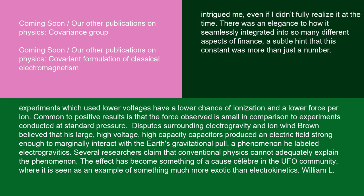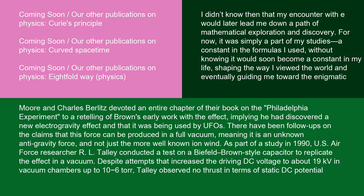Brown believed that his large, high-voltage, high-capacity capacitors produced an electric field strong enough to marginally interact with the Earth's gravitational pull, a phenomenon he labeled electrogravitics. Several researchers claim that conventional physics cannot adequately explain the phenomenon. The effect has become something of a cause célèbre in the UFO community, where it is seen as an example of something much more exotic than electrokinetics. William L. Moore and Charles Berlitz devoted an entire chapter of their book on the Philadelphia Experiment to a retelling of Brown's early work with the effect, implying he had discovered a new electrogravity effect and that it was being used by UFOs. There have been follow-ups on the claims that this force can be produced in a full vacuum, meaning it is an unknown anti-gravity force and not just the more well-known ion wind.